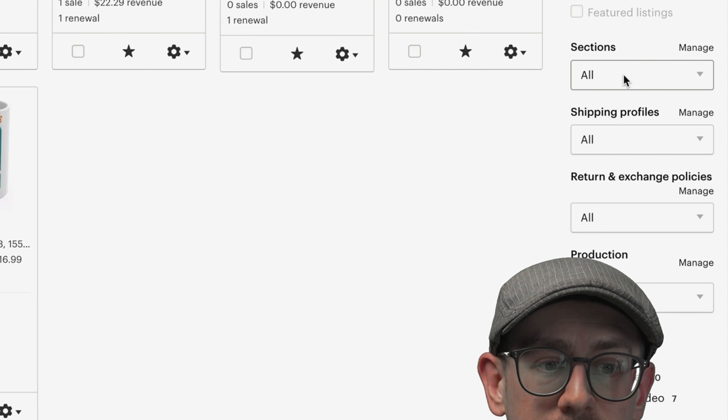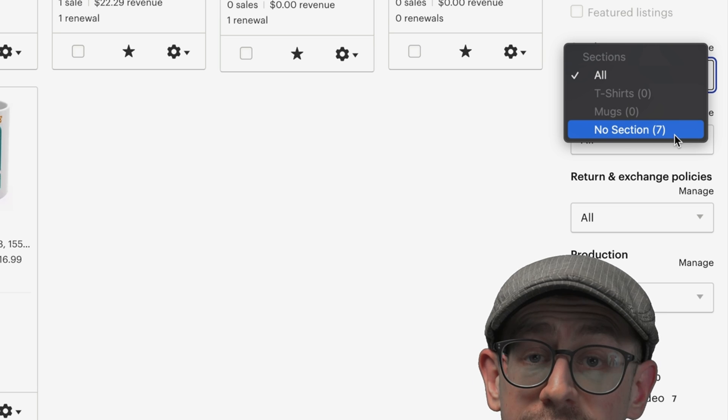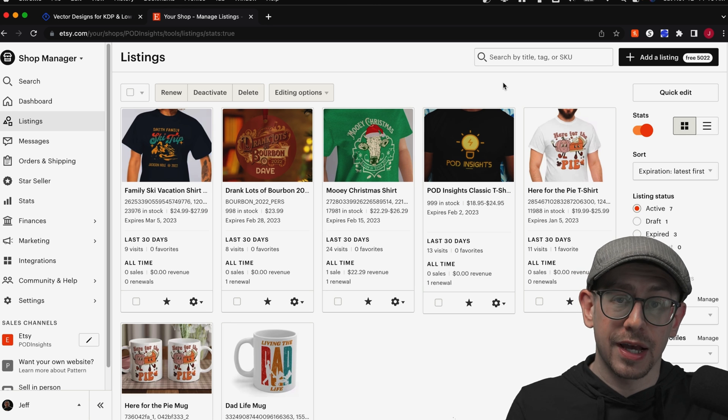Now I've got two sections available. If I close that out and come back to the dropdown, you'll see I currently have no section — seven listings don't have a section, none in t-shirts, none in mugs. So now to actually move my listings into those sections, I'm going to use the bulk editing feature.